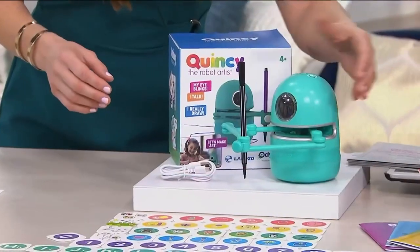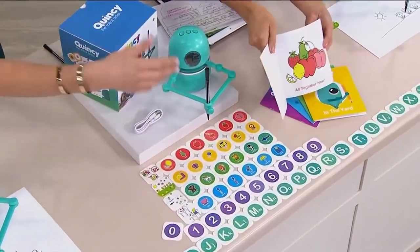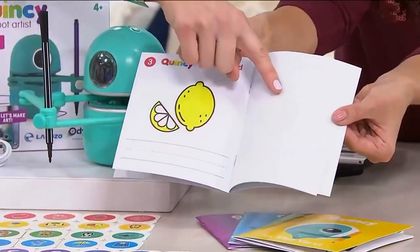I want to give you a little tour of Quincy too. The books are for drawing in — they'll show you all the pictures that go along with the cards. You can use any paper, any pen really, but the books are nice because you can look at, say, the lemon and then draw the lemon right there.